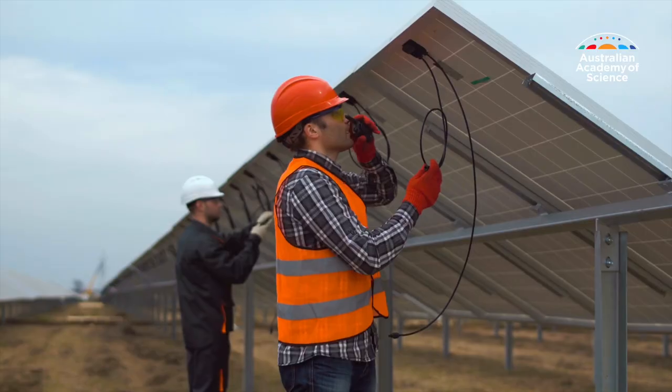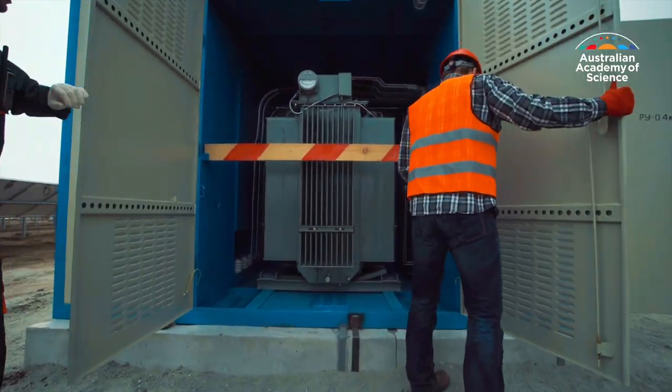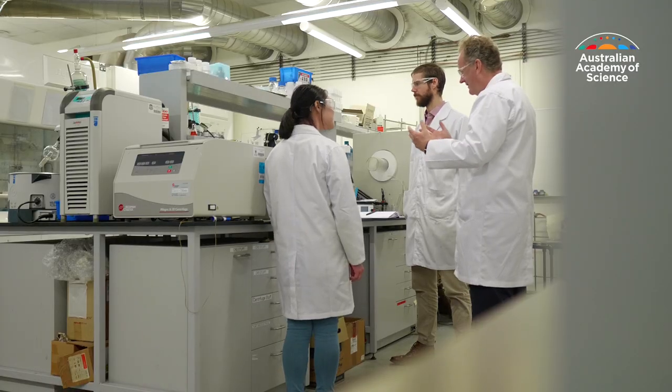Plastic recycling and efficient solar storage — they're two of the world's biggest challenges. Thomas Muschmeyer decided to tackle both.